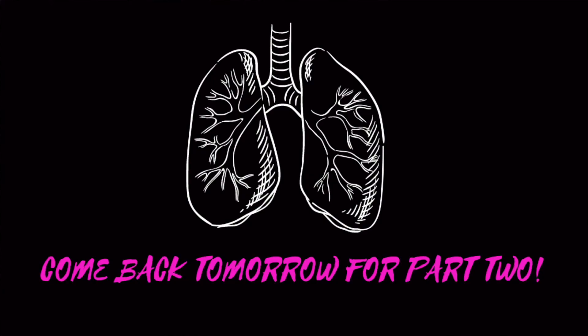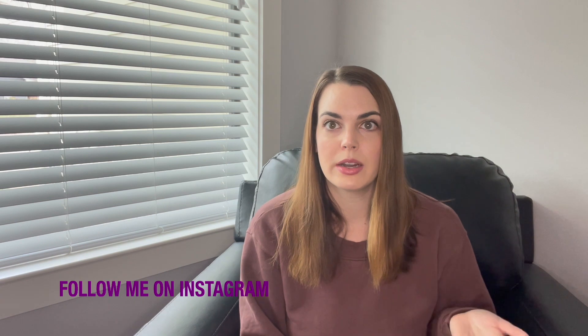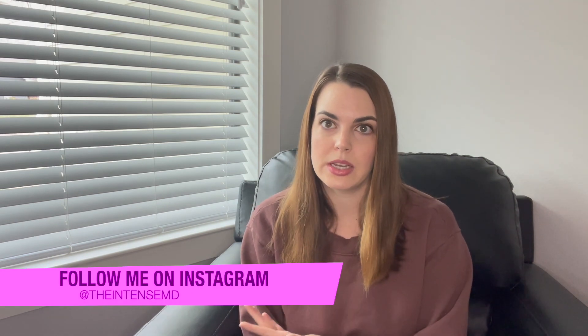There's a whole process to determine whether or not somebody is going to be coming off the ventilator, and that's what I'll be discussing in the next video, which should be up tomorrow. If you enjoyed this video, let me know, and if you have any questions, leave them down below. You can follow me on Instagram at TheIntenseMD. If you'd like to hear more breakdowns of ICU topics, you can find more videos here. Don't forget to subscribe to my channel.